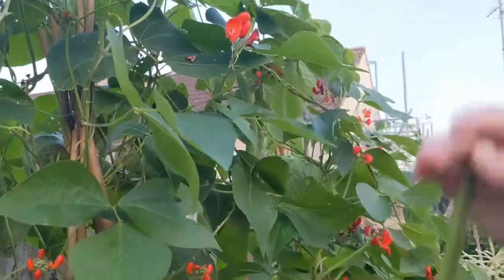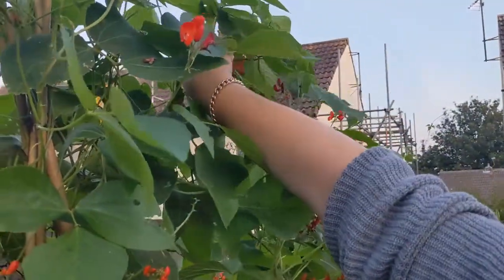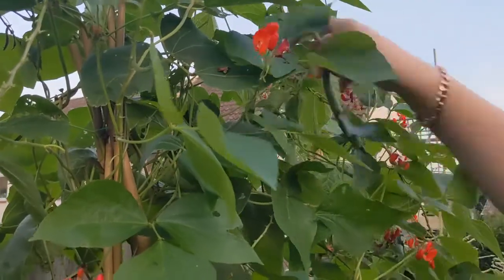I throw some seeds into the ground, I grow some vegetables and I'm so over the moon with anything I do grow but none of it's planned and none of it's thought out. But I really love to learn and over the last few years my passion for gardening and being outside has just grown and grown, so I've decided that next year is the year where we're going to do it properly.